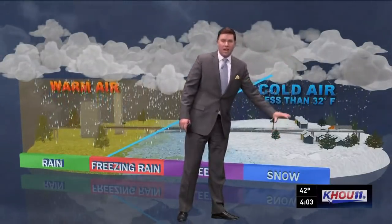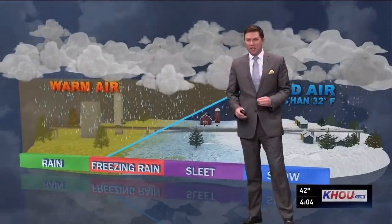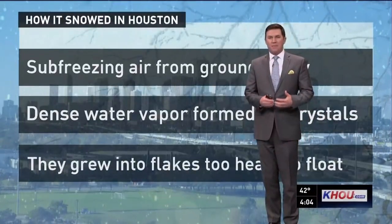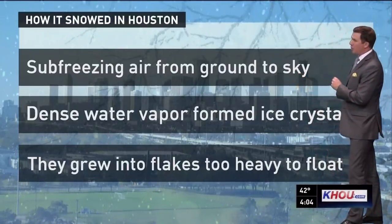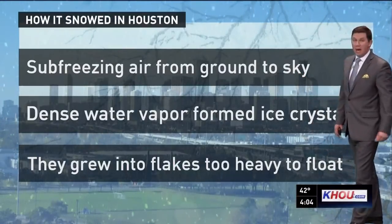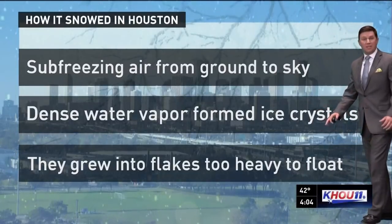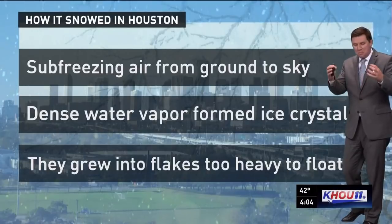With snow, the cold air goes all the way from the top of the sky to the ground, so there's nowhere for that moisture to melt and it falls as flakes — the moisture precipitating into little crystals. This is how it all happened: sub-freezing air from the ground to the sky combined with dense water vapor forming ice crystals.